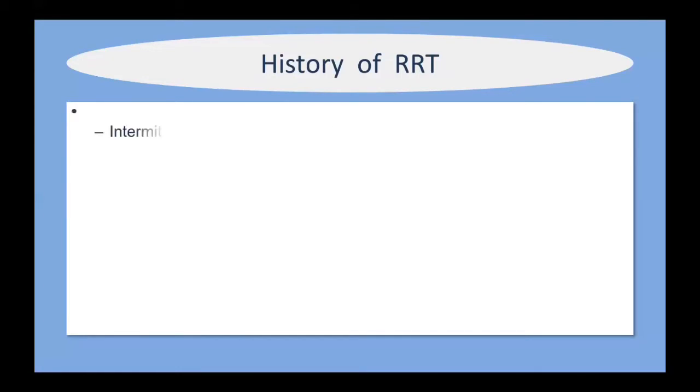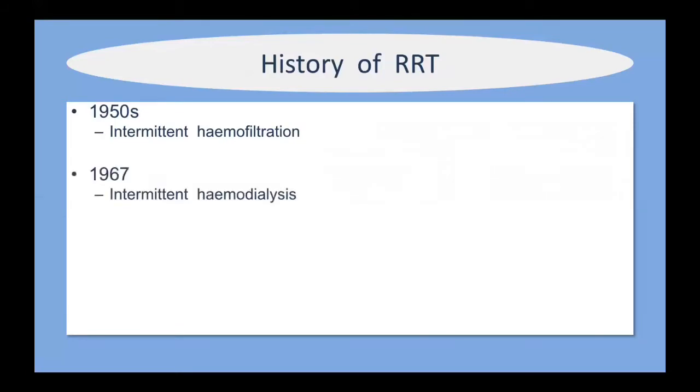Looking at the evolution of renal replacement therapy: back in the 1950s only hemofiltration was developed, and hemodialysis did not become available until the late 1960s. Both were intermittent techniques. It was only in 1977 that continuous dialysis techniques were developed — I'll say more about those later and the pros and cons of each technique.